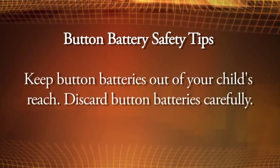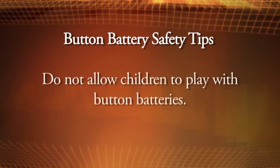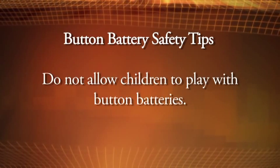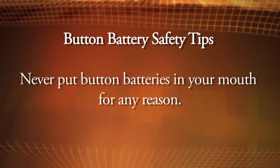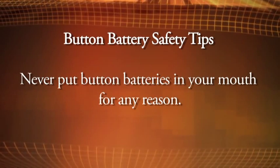Keep button batteries out of your child's reach. Discard batteries carefully. Do not allow children to play with button batteries. Never put batteries in your mouth for any reason — they are easily swallowed accidentally.